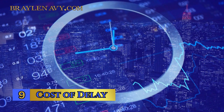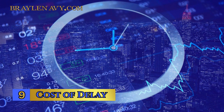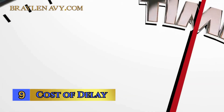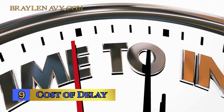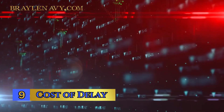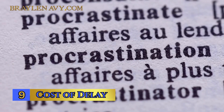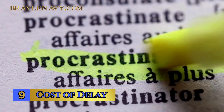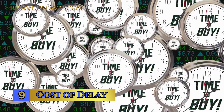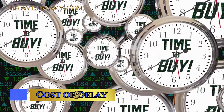Number 9: Cost of Delay — a topic of utmost importance, emphasizing that time is money when it comes to investing in the stock market. Think of it as missing a train that's heading to a prosperous destination. When you delay your investment decisions, you're potentially missing out on valuable opportunities to grow your wealth. The stock market has a historical track record of delivering positive returns over the long term. By procrastinating, you're essentially deferring your financial goals, and this delay could have a significant impact on your future financial security. Starting sooner rather than later can be a key factor in achieving your money dreams.